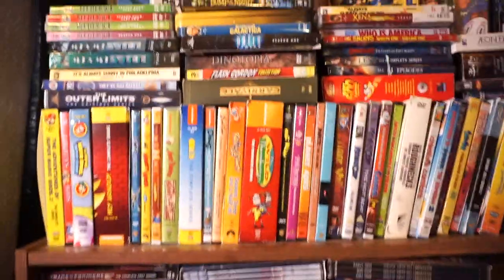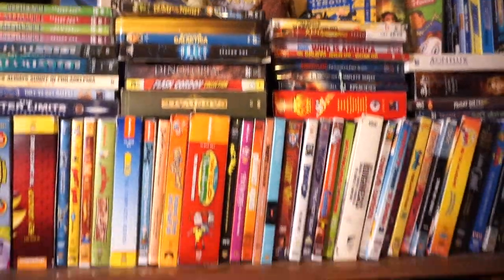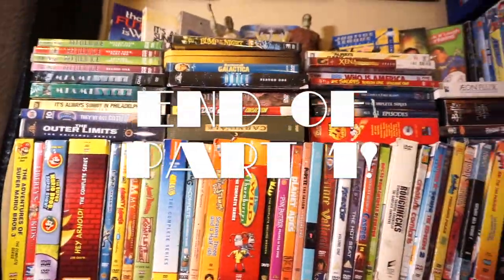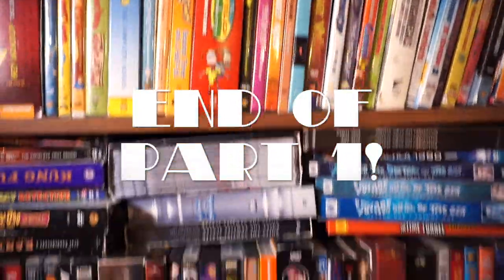So what I'm going to do now, since you've seen the front, I'm going to pull these out and show you what's behind them. Yes, there are things behind them, which makes it even harder to navigate. But yeah, let's do that now.